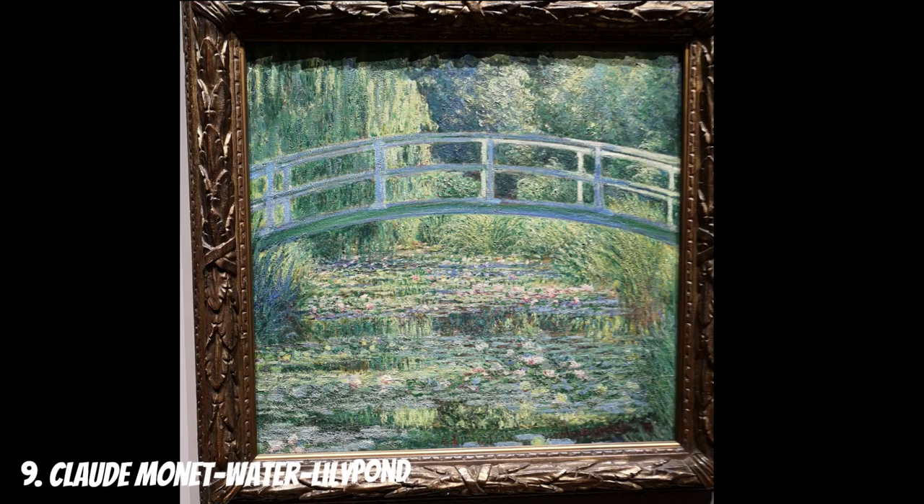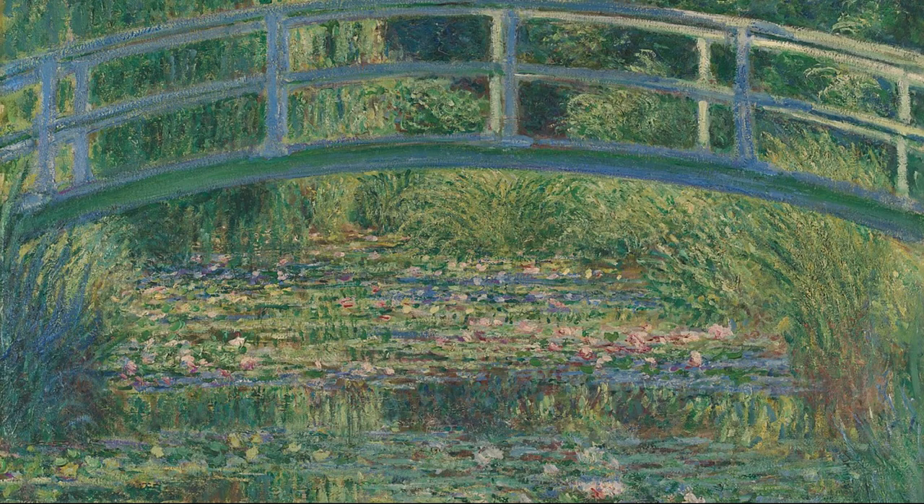Painted by the visionary artist Claude Monet in 1899, Water Lily Pond is a breathtaking representation of his beloved garden at Giverny, France. Monet's Water Lily Pond series is a testament to his deep reverence for nature. The paintings portray the serene beauty of the water garden, capturing the play of light and reflections on the lily-covered surface.